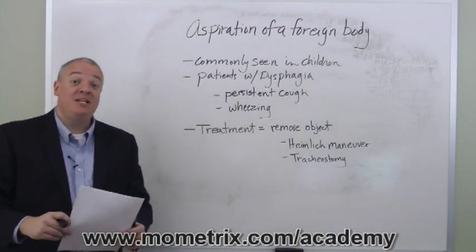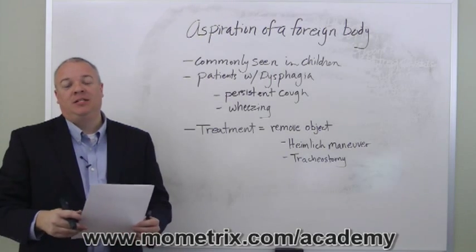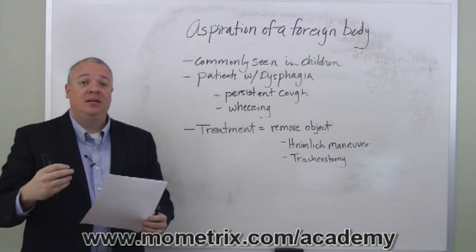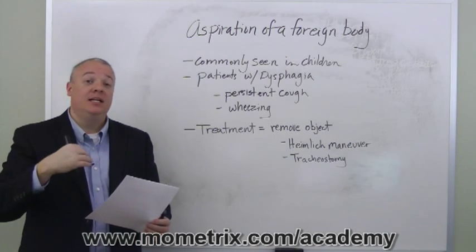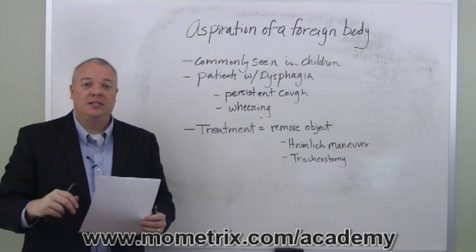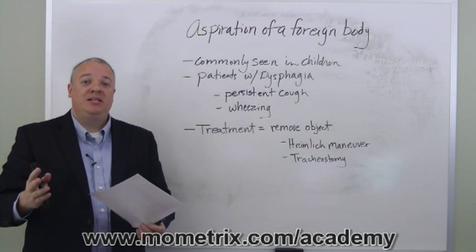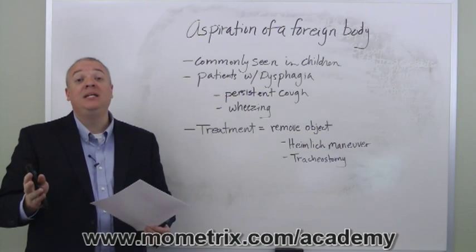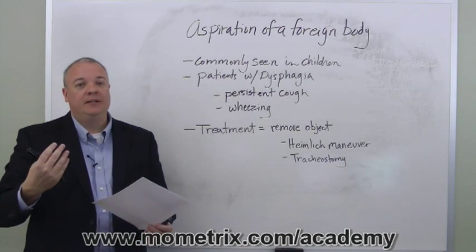We're going to talk for the next couple of minutes about aspiration of a foreign object — aspiration dealing with breathing in a foreign object, meaning something solid or liquid that is taken into the airway when it's supposed to go down the throat and into the esophagus and stomach. When a foreign object is aspirated, it either partially or completely obstructs breathing.